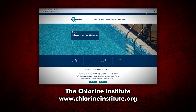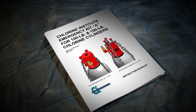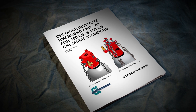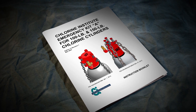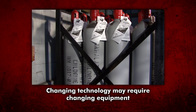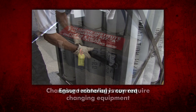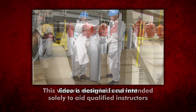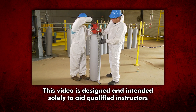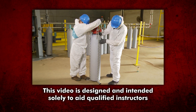Refer to the Chlorine Institute's online bookstore for the most current information. The information in this video and the Chlorine Institute Emergency Kit A instruction booklet for 100 and 150-pound chlorine cylinders is drawn from sources believed to be reliable. Users must be aware that changing technology may require a change in the equipment or the instructions concerning their use. Appropriate steps should be taken to ensure that the material is current when used. This video is designed and intended solely to aid qualified instructors in providing training and not as a substitute for such training.